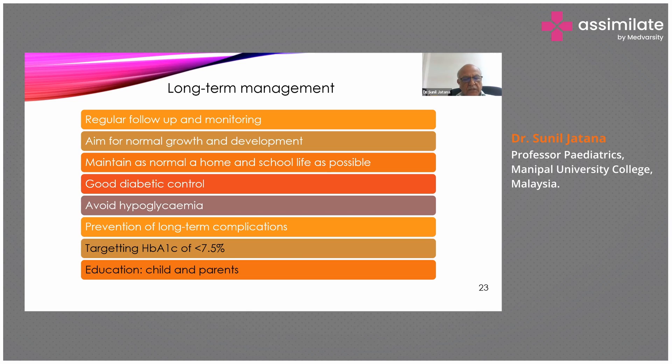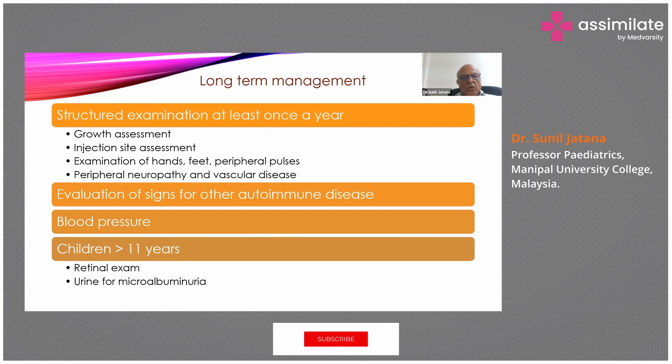Goals include avoiding hypoglycemia, preventing long-term complications, targeting HbA1c below 7.5%, and educating the child and parents. A structured annual examination should assess growth, injection sites for skin problems, hands, feet, peripheral pulses for vascular disease, peripheral neuropathy, and signs of other autoimmune diseases such as hypothyroidism, hyperthyroidism, or celiac disease. Blood pressure should be monitored regularly. Children above 11 years should have regular retinal examination and urine tested for microalbuminuria.